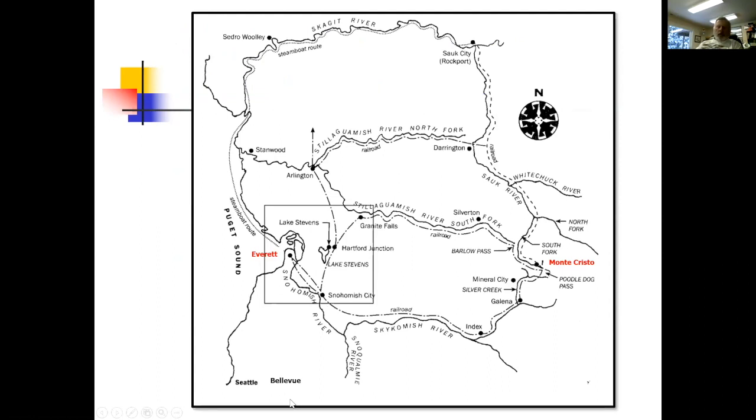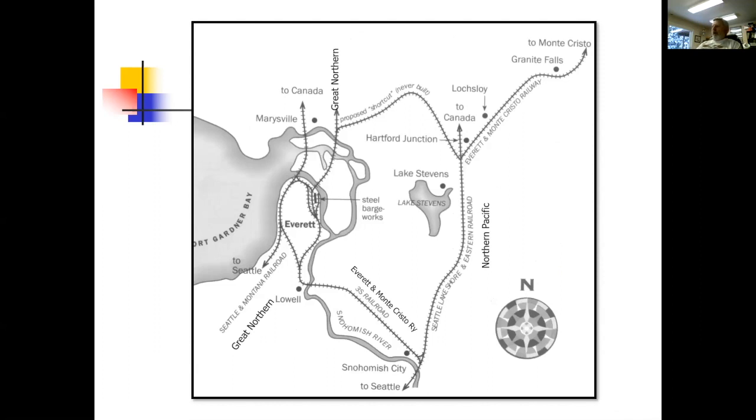To give you an idea of where this is, here are a few maps created back then. Here's Everett — I live about right there in Mill Creek — and the line went from Everett down to Snohomish, through Lake Stevens, Granite Falls, out along the river, and ultimately to Monte Cristo. This box here is a closer view of the Everett area.